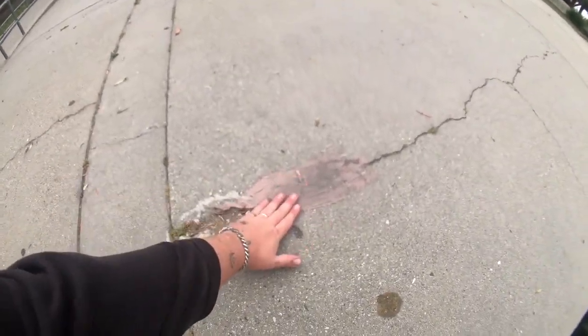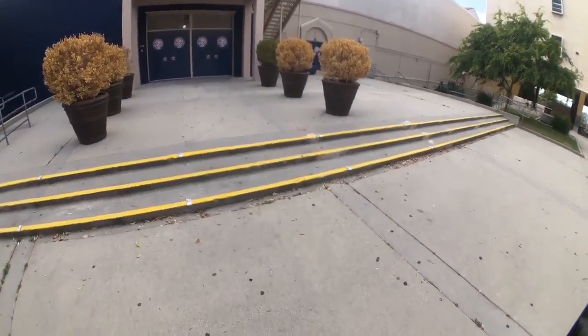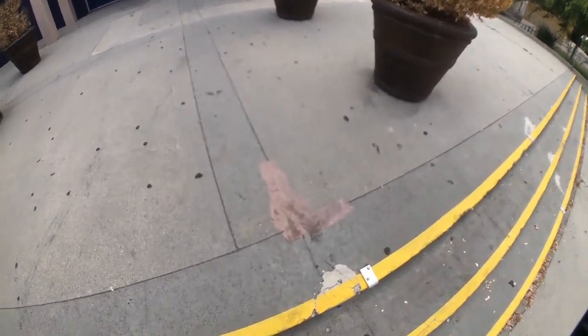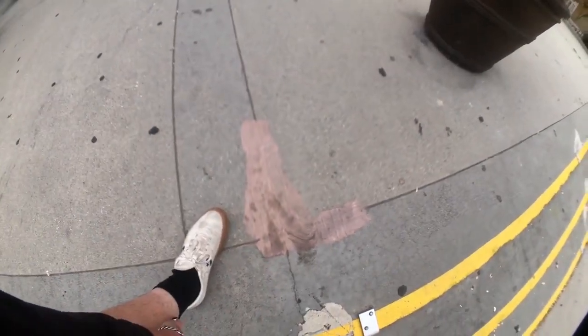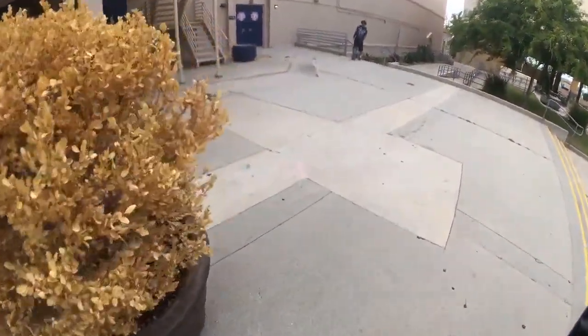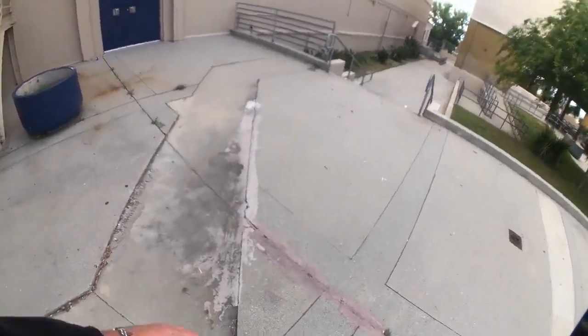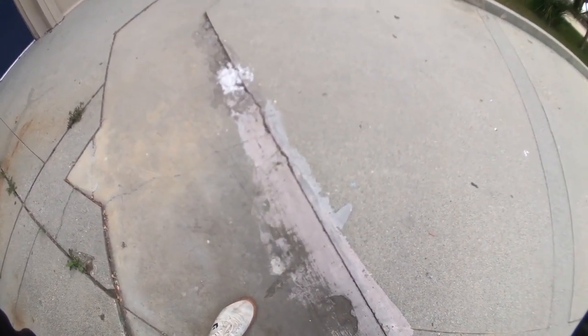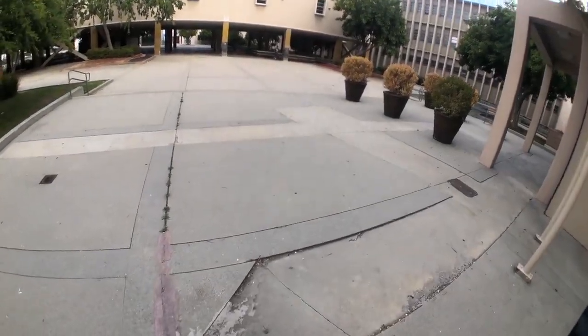Check out this old bondo — this has been here since day one of skating. It's been in every famous video I grew up watching. In Girl Yeah Right, they filmed an invisible board scene here, and all of this bondo is original from Ty Evans. I'll go up where he filmed the shot and try to line it up so you can see it.